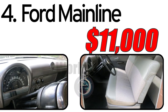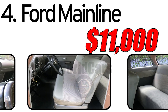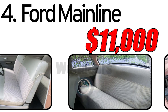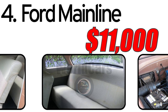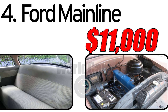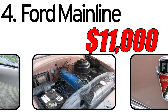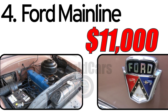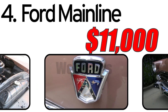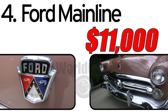Interesting facts: The introduction of the Ford Mainline aligned with the post-war economic boom, reflecting increased purchasing power and desire for personal transportation. The Mainline was part of Ford's strategy to diversify its lineup and cater to a broad spectrum of consumers. The cost of a 1952 Ford Mainline in the classic car market is estimated to be around $11,000. The actual value can vary based on factors such as the car's condition, originality, and extent of any restoration work.